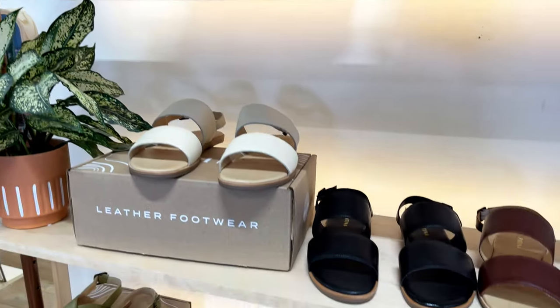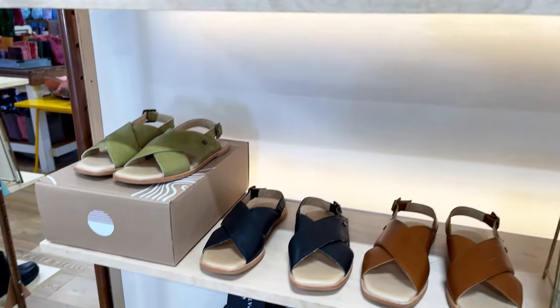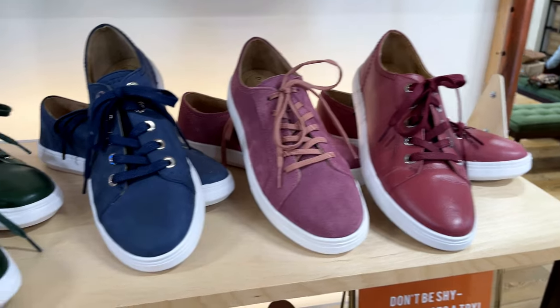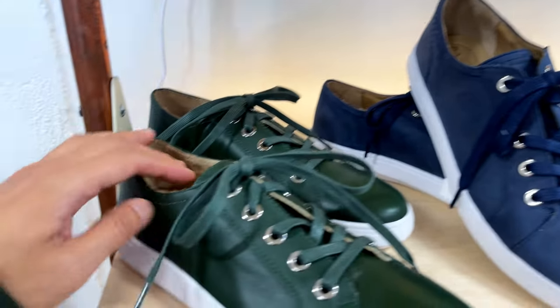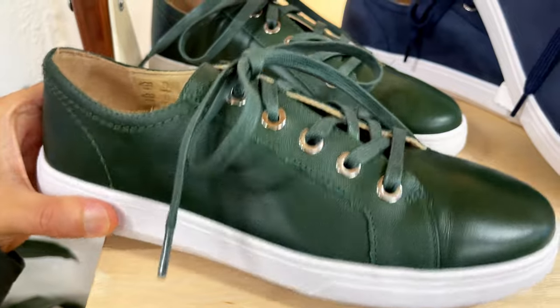If you have been considering getting a pair of their shoes, don't wait because sometimes they get out of stock fast. I have a few pairs myself and so far they have been great. I enjoy the shoes and boots I bought from Portland Leather. Look at how beautiful this green is — I'm obsessed. I want to get a pair of these.